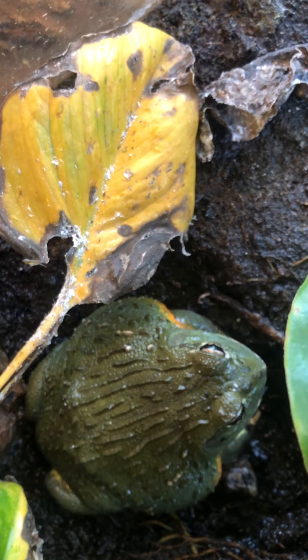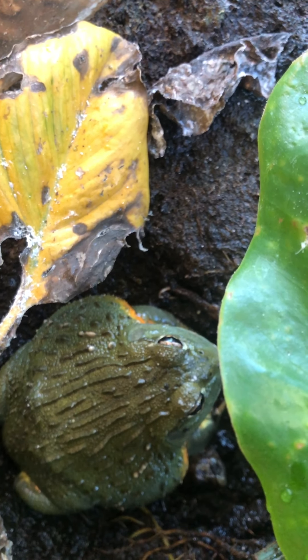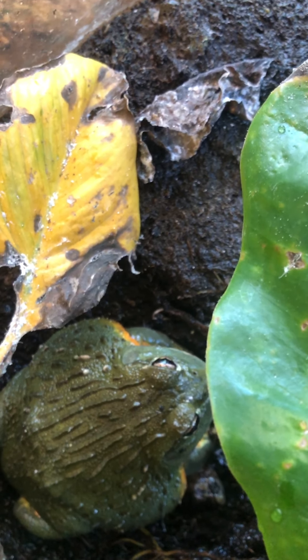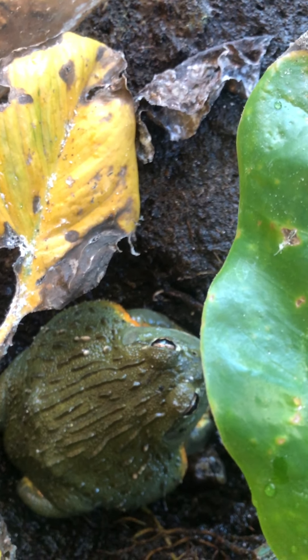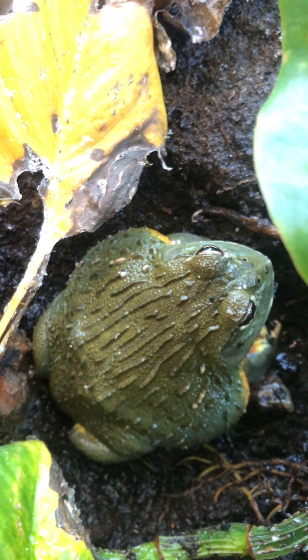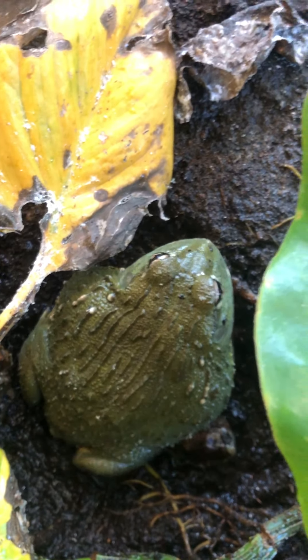Just like we have four seasons here — spring, summer, fall, and winter — Africa has two seasons: the dry season and the rainy season. During the dry season, since frogs need moisture, these guys go and hide out, and when it starts to rain again they come back up.